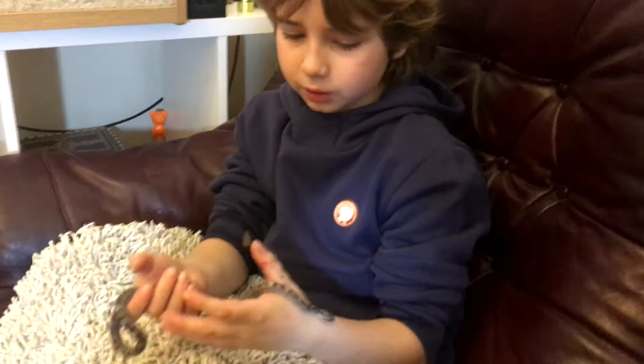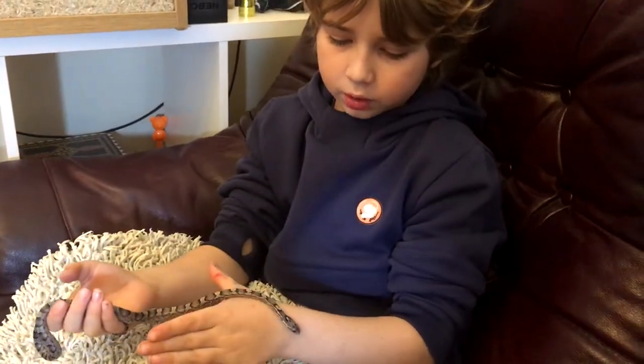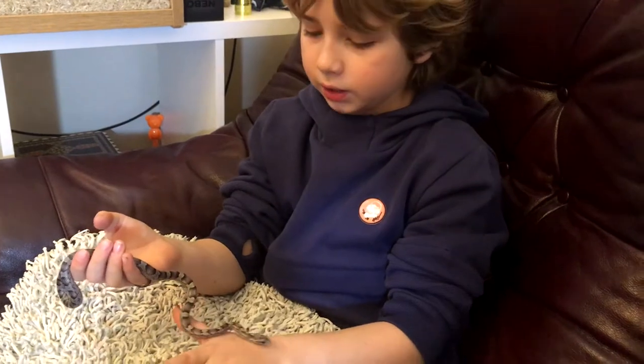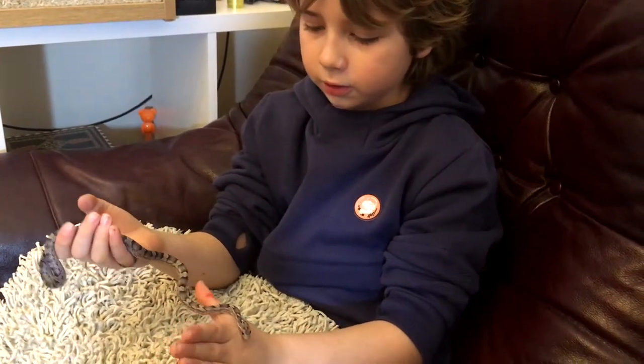Corn snakes love to explore, and soon we'll take you back in time to where we filmed him eating his pinky and you can see his glottis.